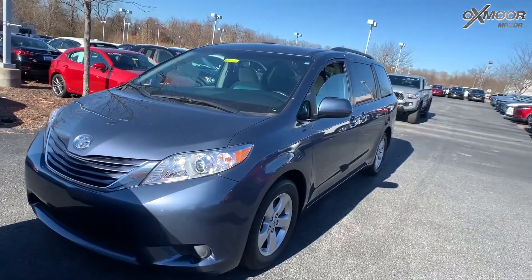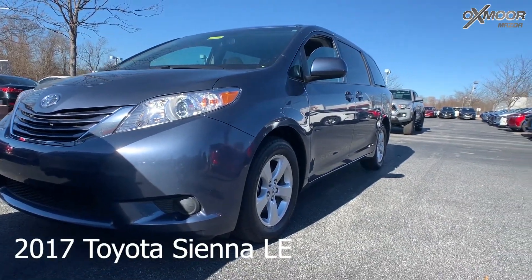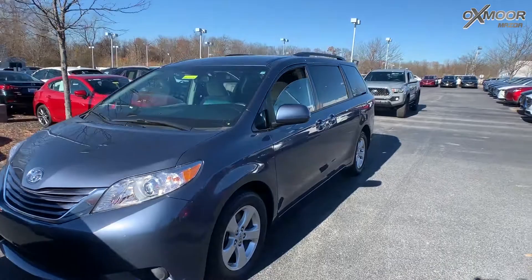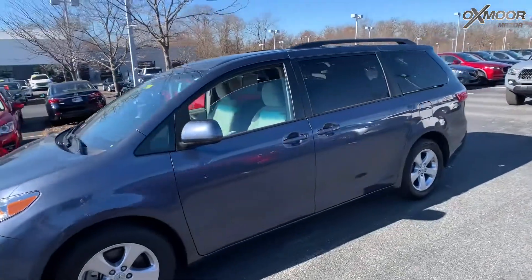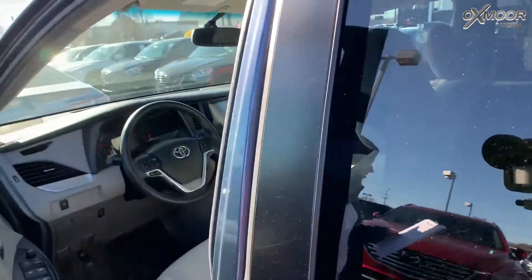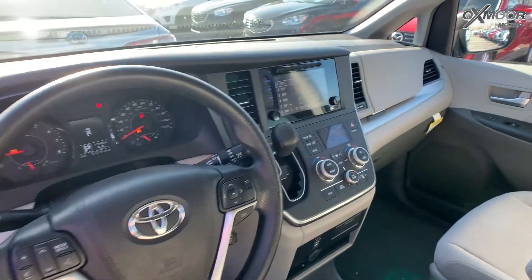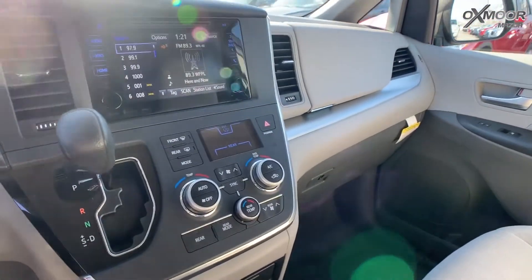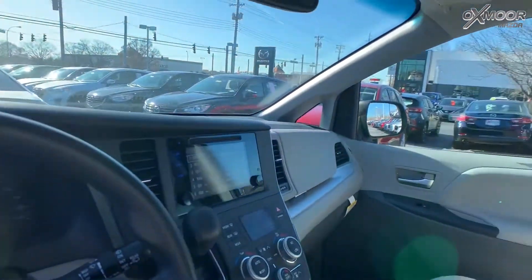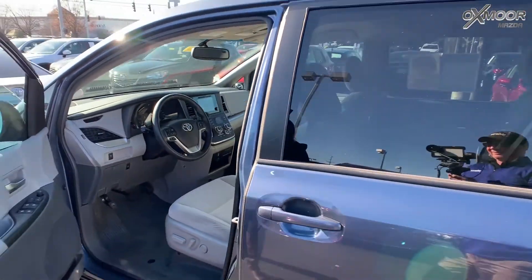And for our last vehicle, this one's a 2017 Toyota Sienna LE. Exterior color is called Shoreline Blue Pearl. The vehicle has a backup camera, alloy wheels, navigation, automatic headlights, dual-zone climate control, and homelink. Interior is ash cloth. Mileage is 35,058 and the price is $22,480.